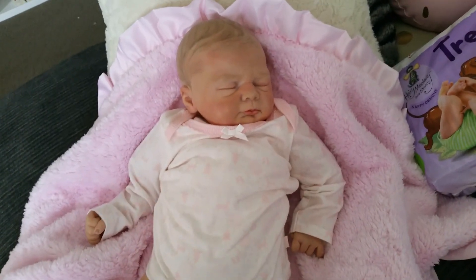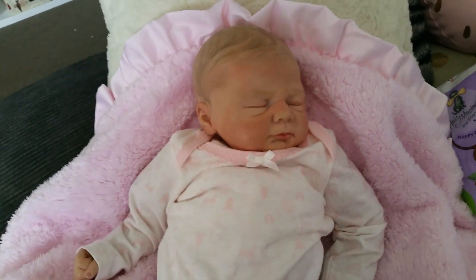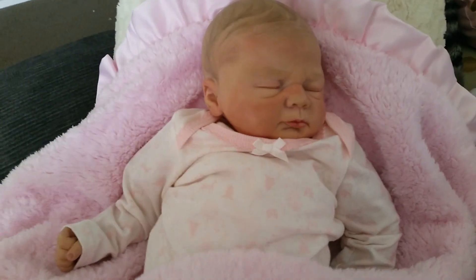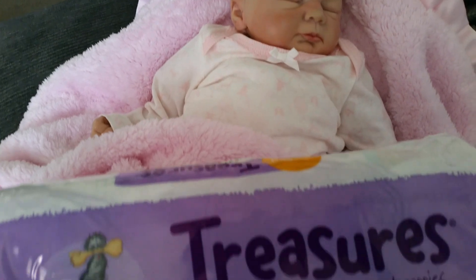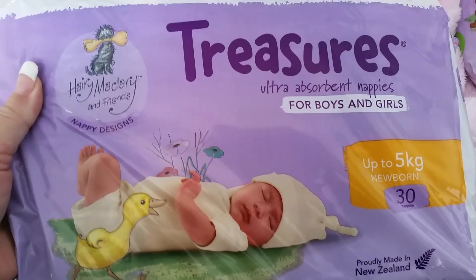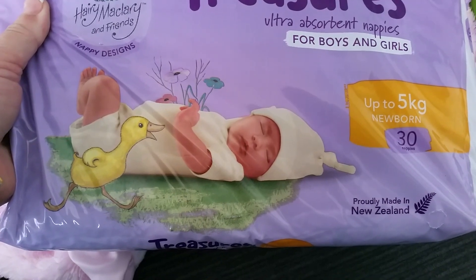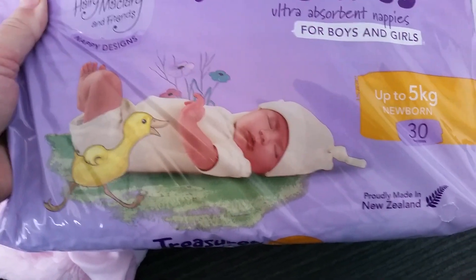So on to the nappies — I got two sizes, and I'm just going to cover up because I do not like anything touching their vinyl. The first one I got is the newborn size. This is the Harry McClary and Friends range, and all the newborn ones feature Zachary Duck, which is that cute little duck there.